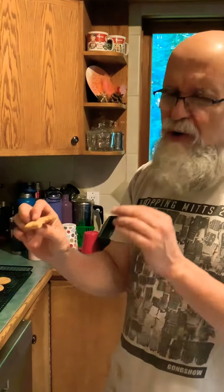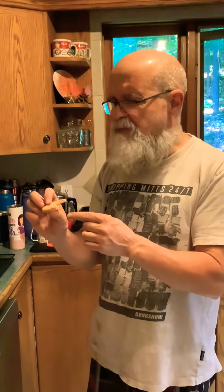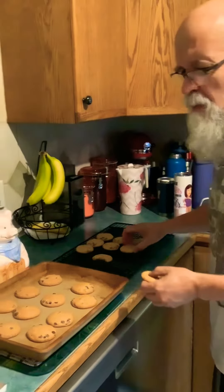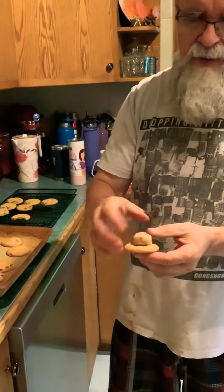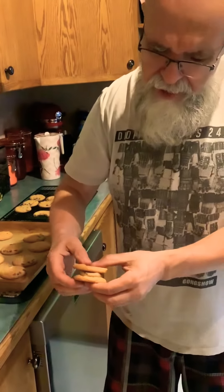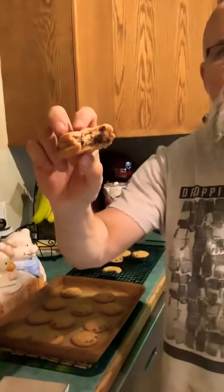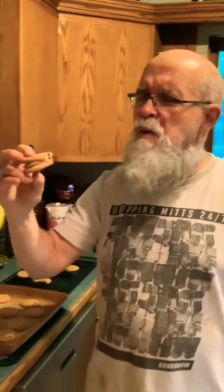They're crispy but moist inside — that's what I want in a cookie. I got a request to try a raw one in the middle of a couple that are cooked, so we're gonna give that a beaver bite and here we go. That's interesting — that's good, wow, it's better this way!